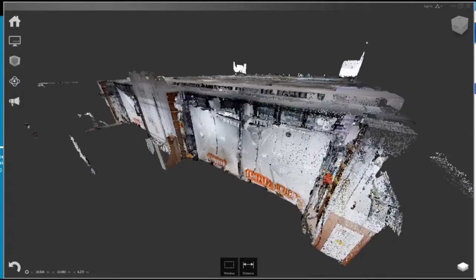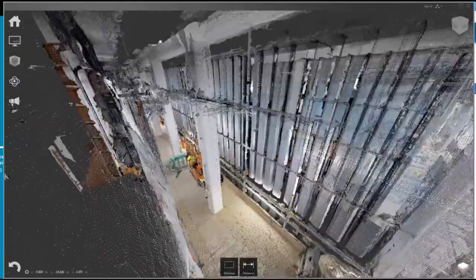Within Balfour Beta we are using reality capture systems to create high quality immersive records of progress on site. This system captures an immersive representation of what's on site at any one point in time.